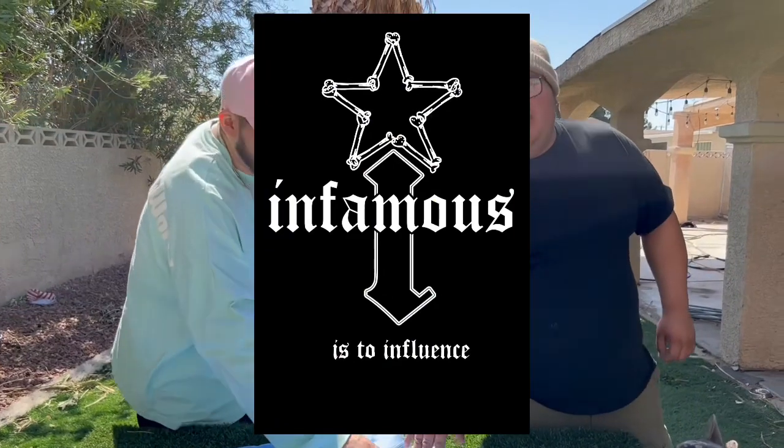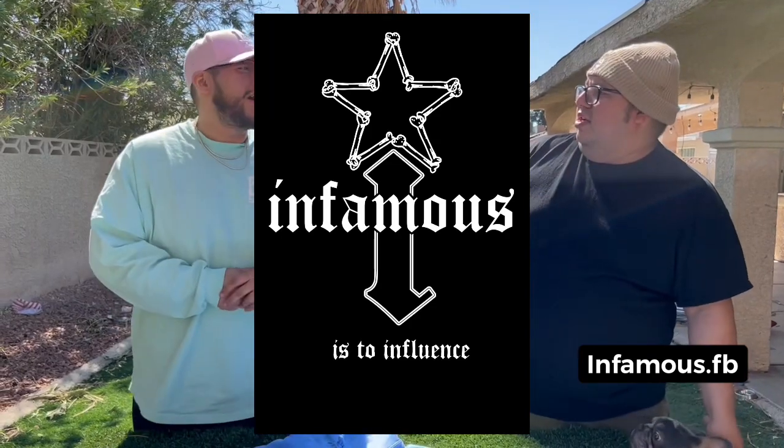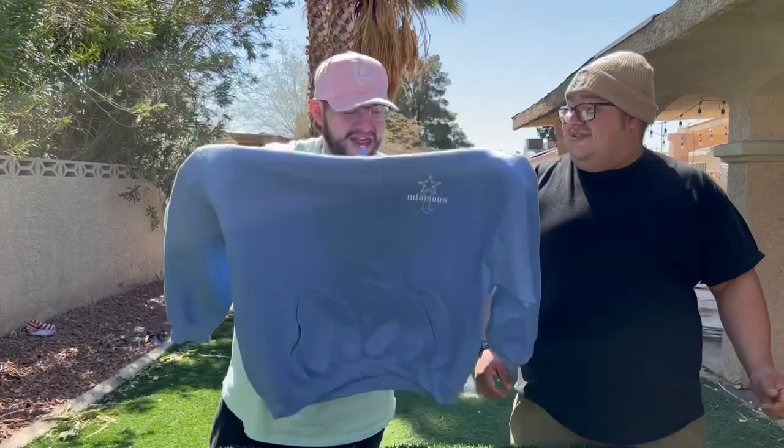How do you enter the giveaway? Go on our Instagram, like the pinned photo we have on it, follow us on YouTube, follow us on Instagram, and share it on your story — and get yourself a free Infamous Frenchies hoodie. We're going to pick a winner at the end of the month, when we end the March Madness special as well.